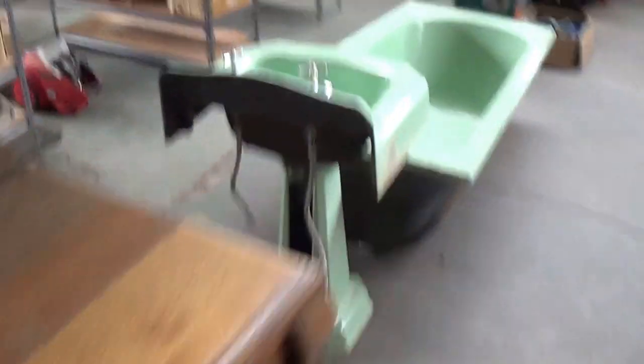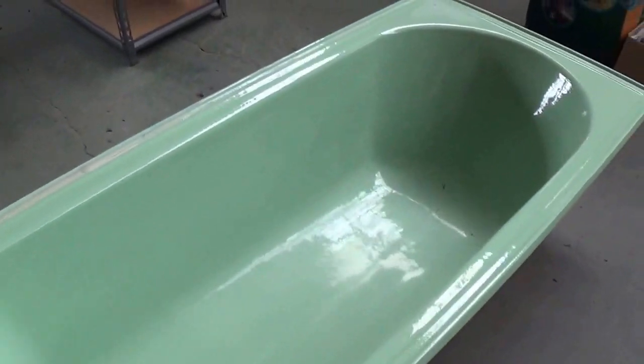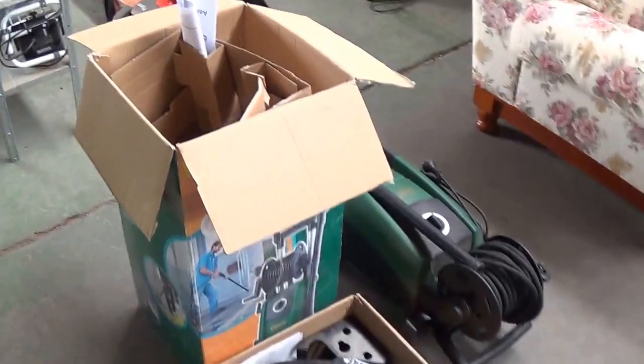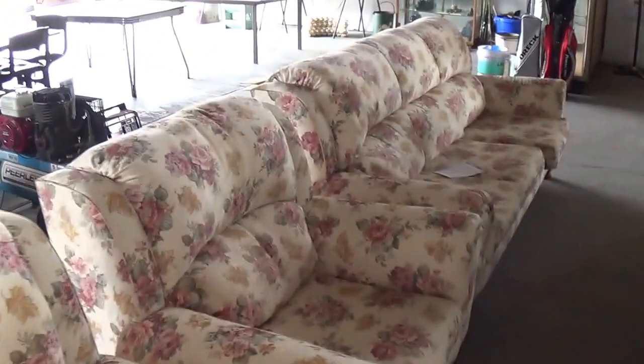Have a look at this — the old green enamel Metters bath and hand basin, hardly been used. Lovely Gurney pressure cleaner there, been used four times I think they tell me. Nice big set, perfect for the home handyman. Lounge suite again in really good order.